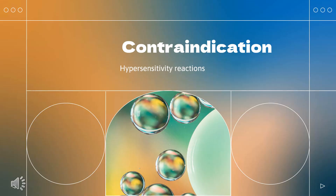Who cannot use Dostarlamab? Dostarlamab (Jemperli) is contraindicated in patients with known severe (grade 3 or 4) U.S. National Cancer Institute Common Terminology Criteria for Adverse Events (CTCAE) hypersensitivity reactions to Dostarlamab.